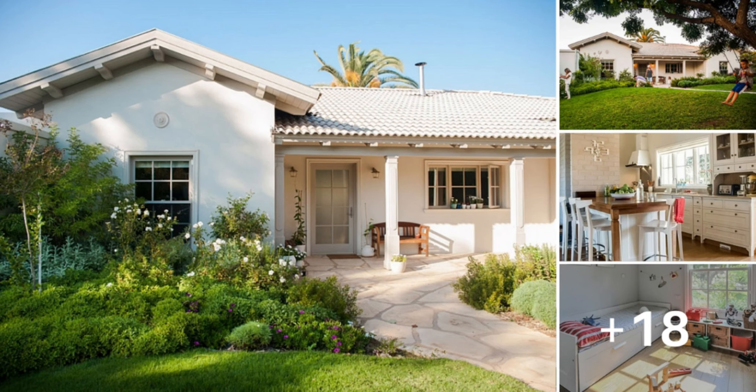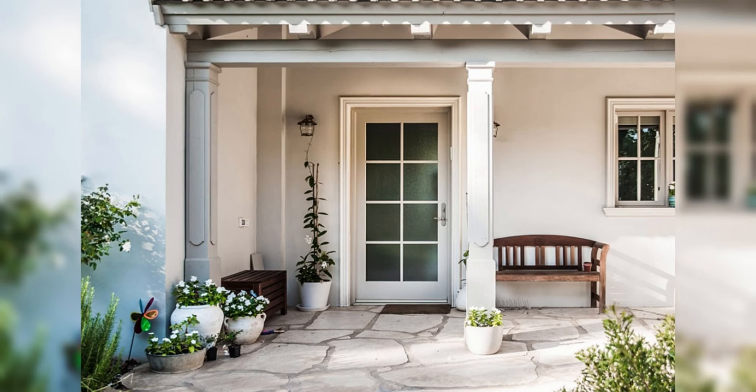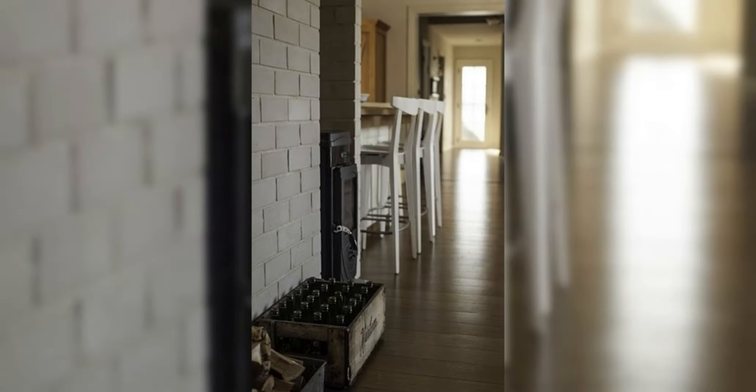Don't miss out on the opportunity to experience the charm of this modern abode for yourself. Join us on this enchanting journey and discover the magic of family living in a space that's warm, welcoming, and designed with your family's needs in mind.